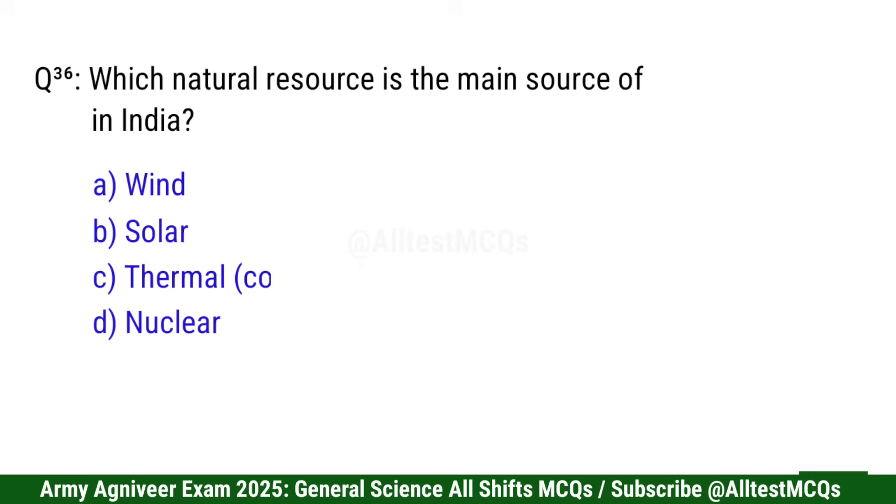Question 36: Which natural resource is the main source of electricity in India? Correct option is C: Thermal.